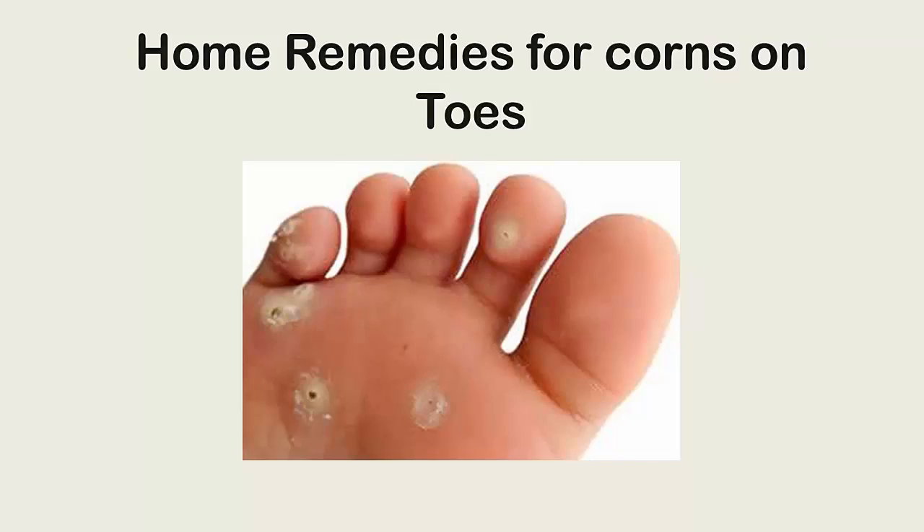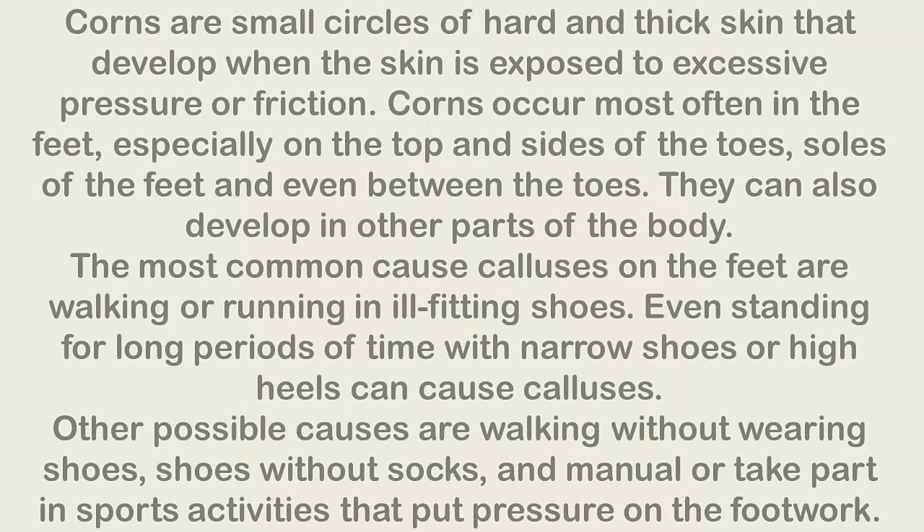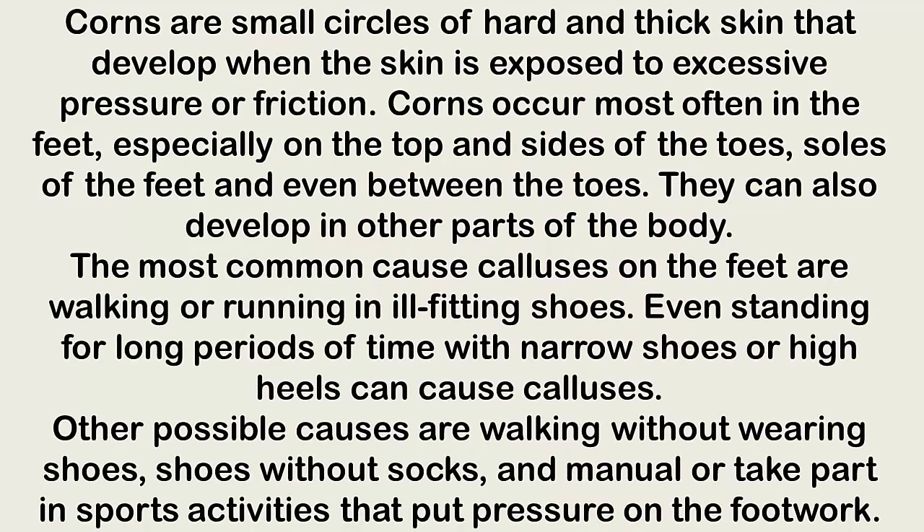Home remedies for corns on toes. Corns are small circles of hard and thick skin that develop when the skin is exposed to excessive pressure or friction. Corns occur most often on the feet, especially on the top and sides of the toes, soles of the feet, and even between the toes. They can also develop in other parts of the body.